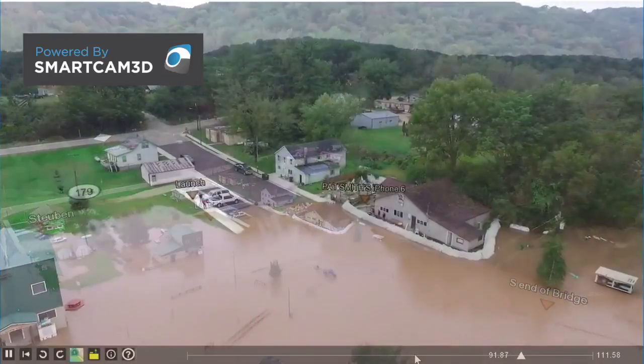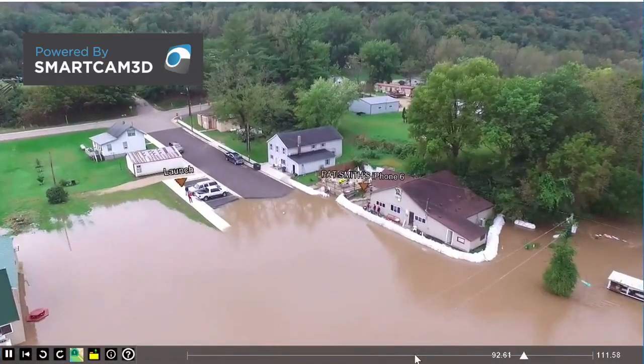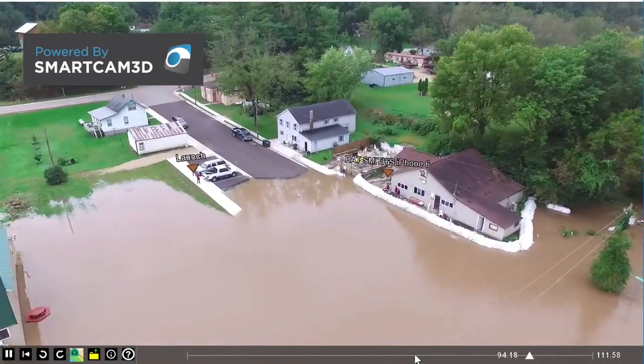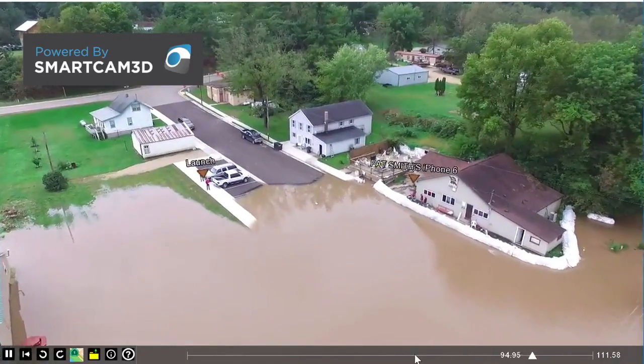With SmartCam 3D, drone operators can see past the floodwater. The new technology will also have utility for mudslides, avalanches, earthquakes, and other emergency preparedness.